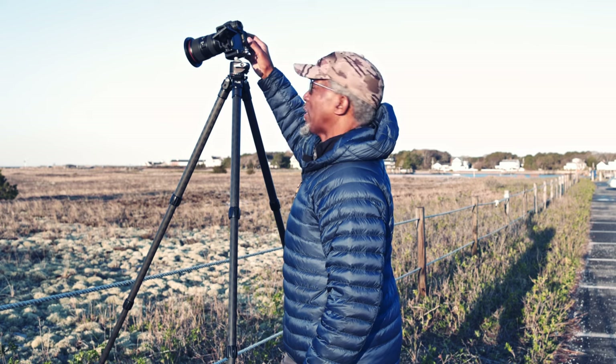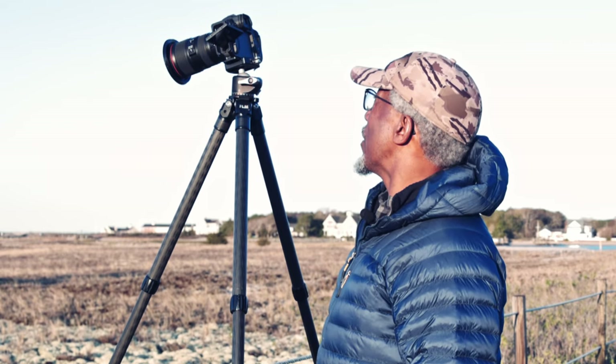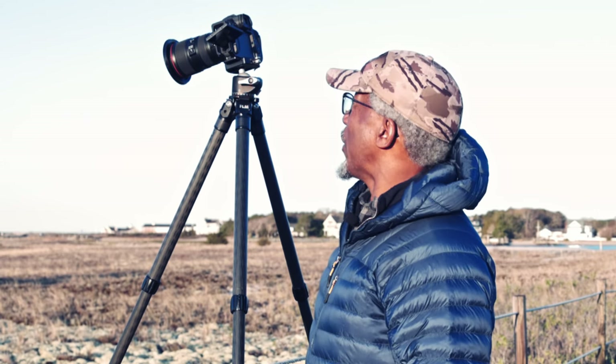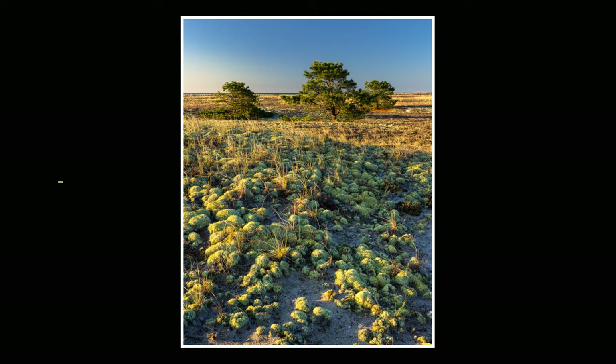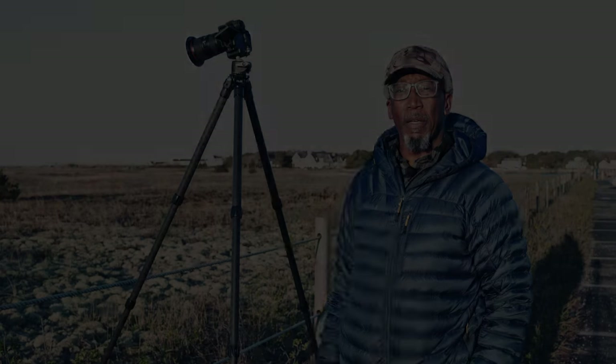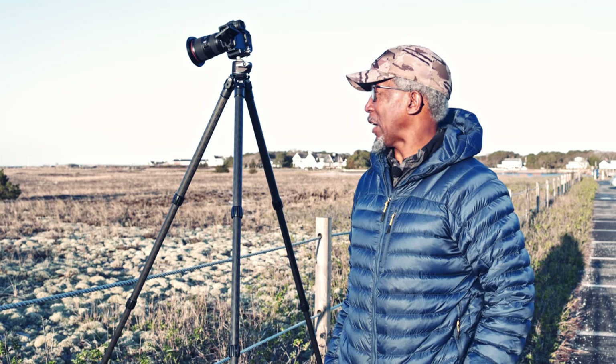I'm going to put my two-second timer on, which I somehow turned off. I'll take both the horizontal and vertical versions of this photo and you'll see the results right now. I'm pretty much done shooting this particular spot — it's very minimalistic and I think it's going to come out nice.